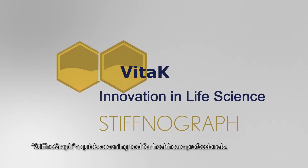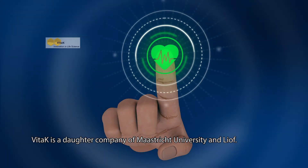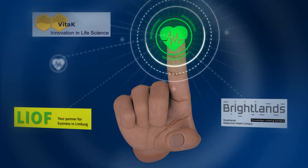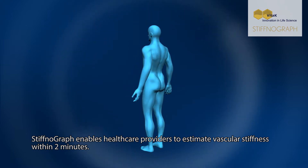Stiphnograph — a quick screening tool for healthcare professionals. VTUK is a daughter company of Maastricht University and LIOF. Stiphnograph enables healthcare providers to estimate vascular stiffness within two minutes.